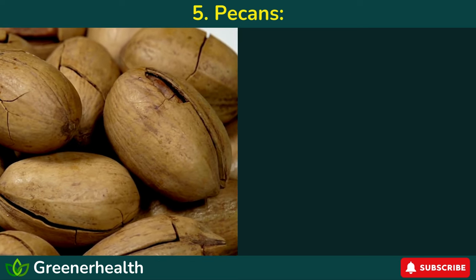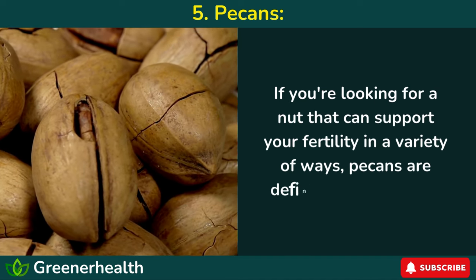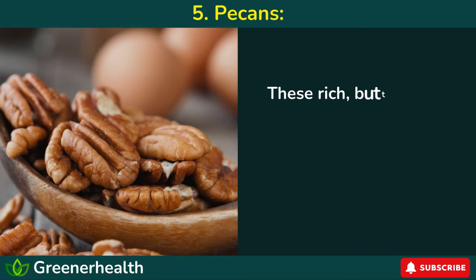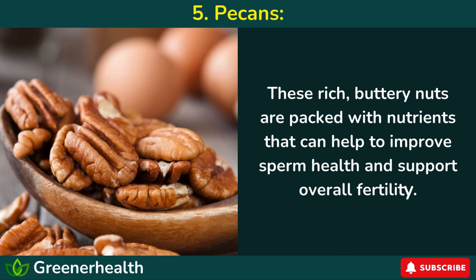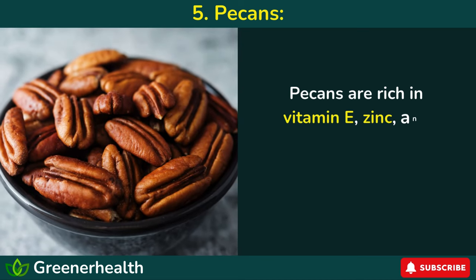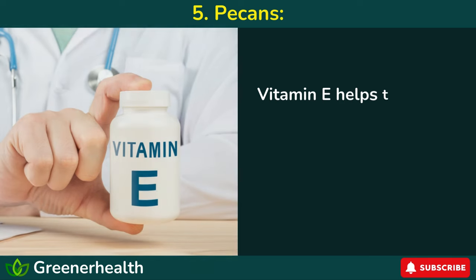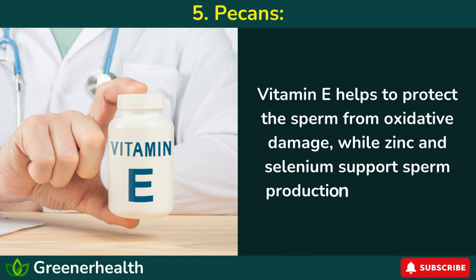Number 5: Pecans. If you're looking for a nut that can support your fertility in a variety of ways, pecans are definitely worth a try. These rich, buttery nuts are packed with nutrients that can help to improve sperm health and support overall fertility. Pecans are rich in vitamin E, zinc, and selenium, all of which are essential for healthy sperm production. Vitamin E helps to protect the sperm from oxidative damage, while zinc and selenium support sperm production and motility.